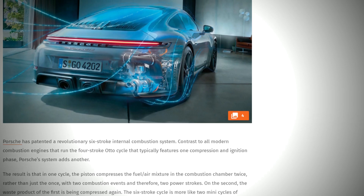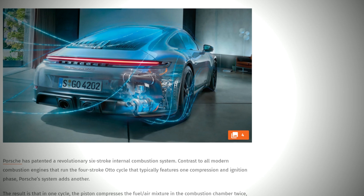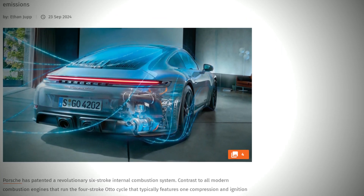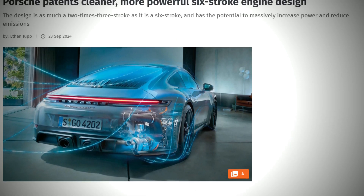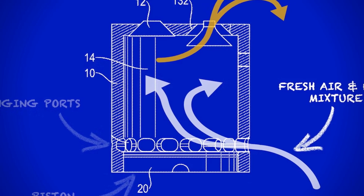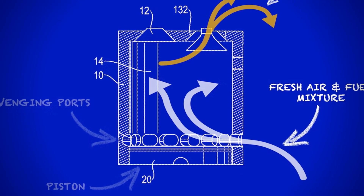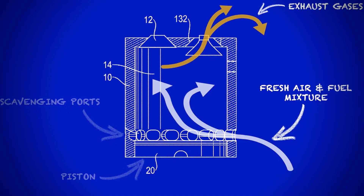Will we see a production Porsche six-stroke engine soon? Hard to say — patents are just patents. But exploring the nuances and the possibilities forces us to reconsider what the future of the internal combustion engine might hold, and what Porsche innovation truly means. What do you think? What nuanced advantage did we miss? How could Porsche uniquely utilize a six-stroke engine? Let us know your thoughts in the comments below — thanks for watching.